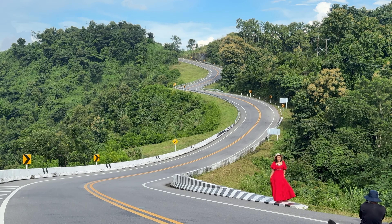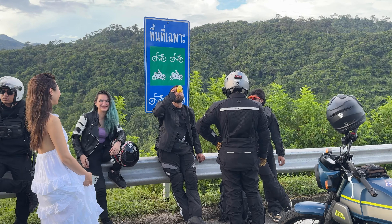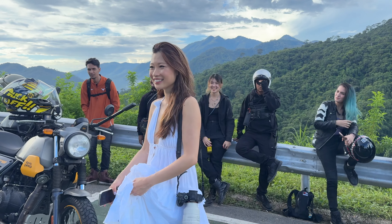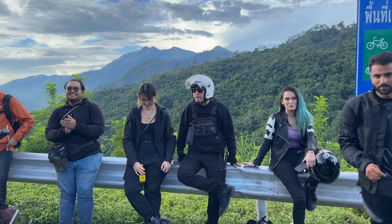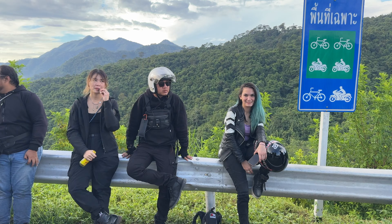That is just the most perfect stretch of road. The riding has been incredible. You all just look so nice there — the light is so good.